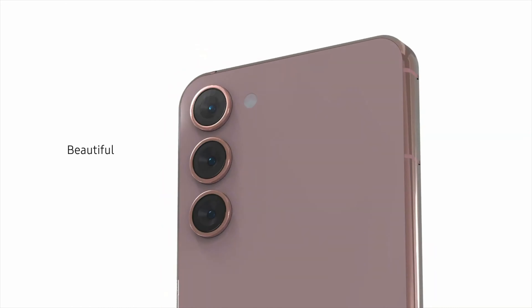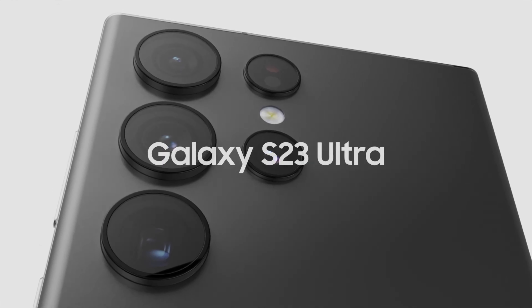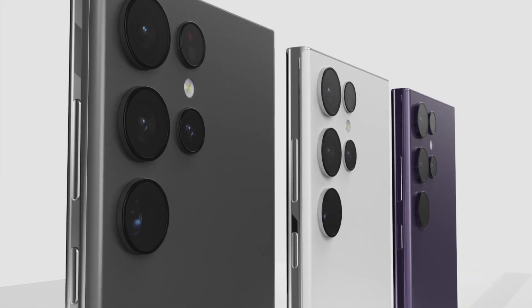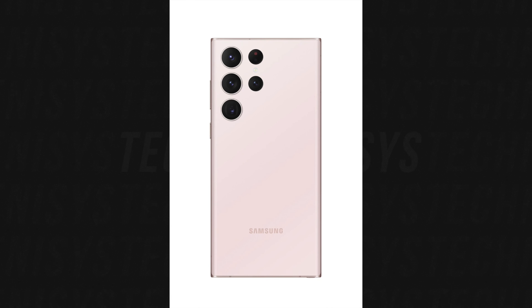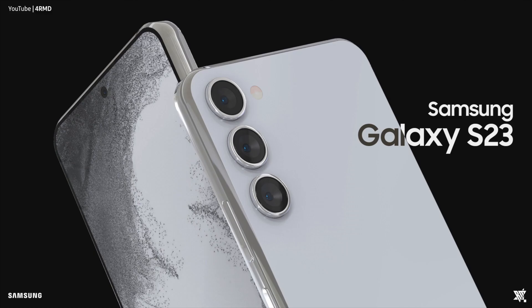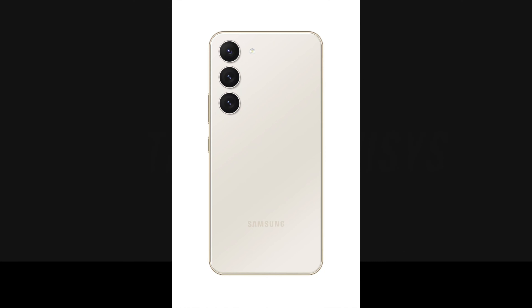We now have our first official pictures of the Galaxy S23, S23 Plus, and Galaxy S23 Ultra in their colors. The Galaxy S23 Ultra is going to come in 4 different colors and white is not going to be one of them — the colors are going to be black, green, peach, and pink. The same goes for the Galaxy S23 and S23 Plus, which will not have a white color option; the official colors will be black, green, pink, and beige.